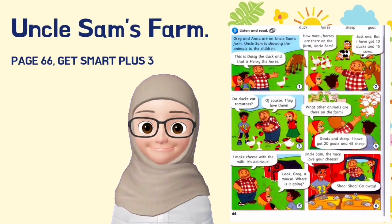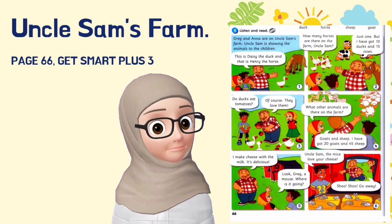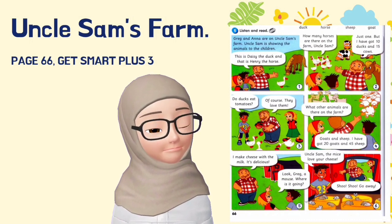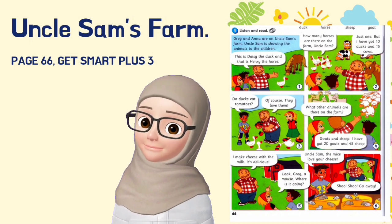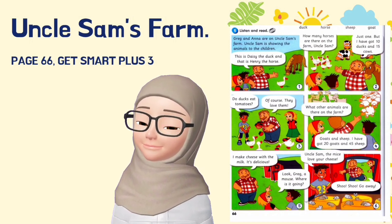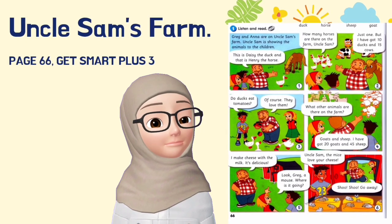Previously, you learned about Uncle Sam's farm. What animals are there on Uncle Sam's farm? Recall please. Yes, very good.